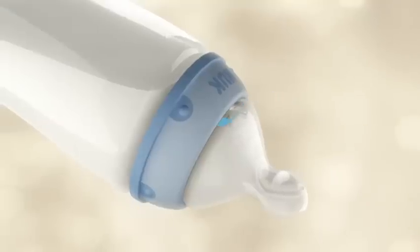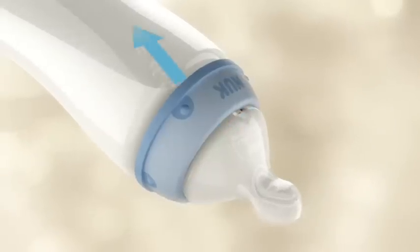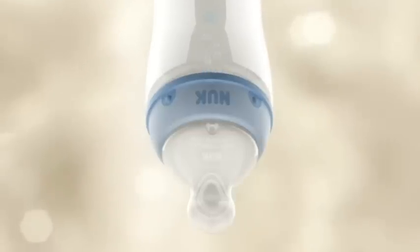The anti-colic air system ensures a natural flow of liquid. While the baby drinks, air flows through the vent. This means no vacuum is created and babies can relax as they drink, without stopping or swallowing air in the process.